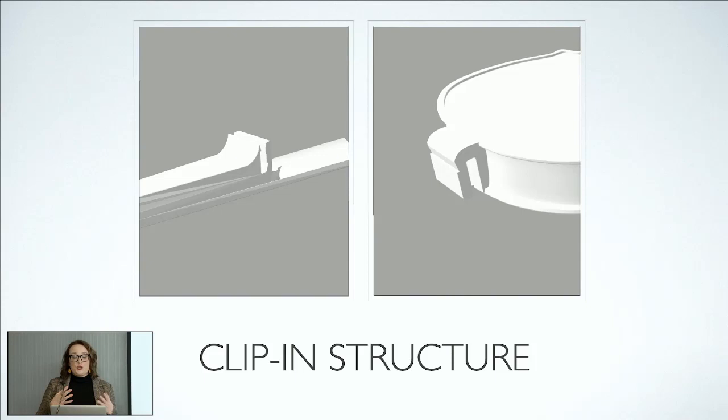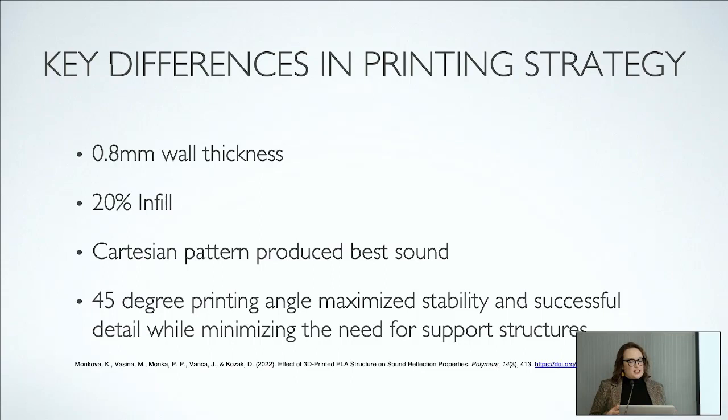We also moved to a clip-in structure where the hollow resonating body of the violin clips into a neck, just like Lego, so that you can make it on a printer and clip it together without any harsh chemicals or epoxy.